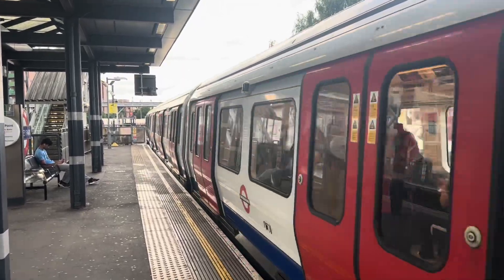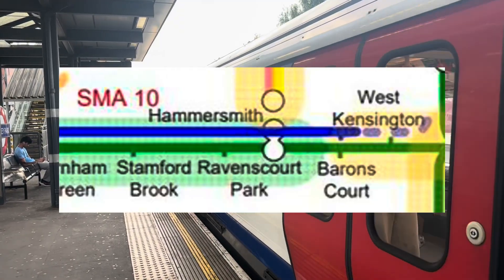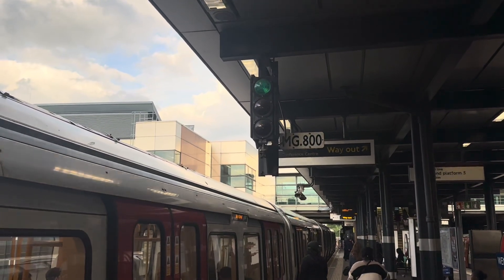The next sections of the network to be migrated to CBTC are Barons Court to Stamford Brook on the District line, and more of the Metropolitan up to Moor Park and West Harrow, both scheduled to happen later in 2025.